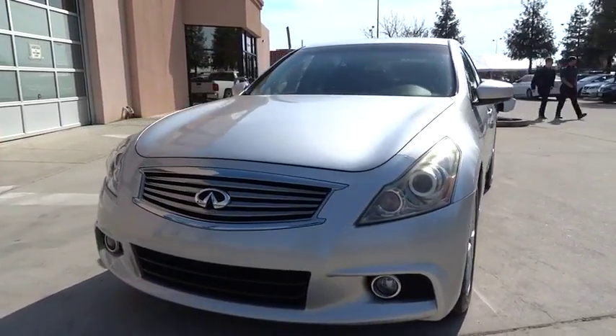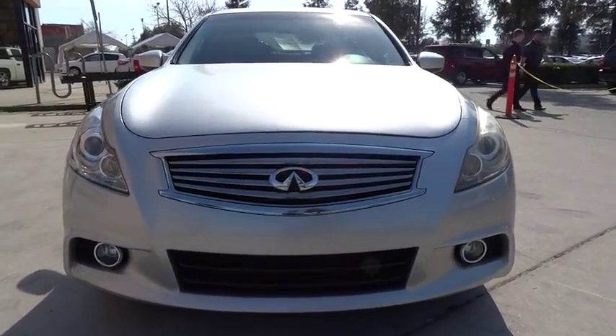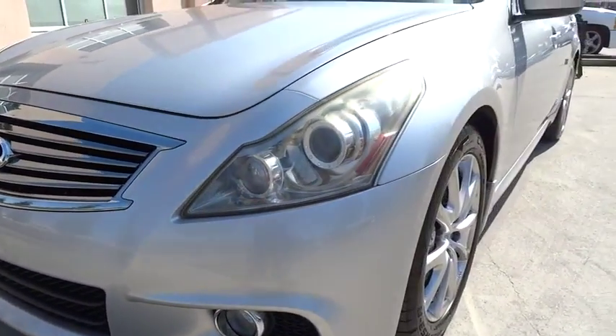Front floor mats, aluminum wheels, auto-off headlights, AM-FM stereo radio, universal garage door opener, rear defrost. Your new ride is just a phone call away.